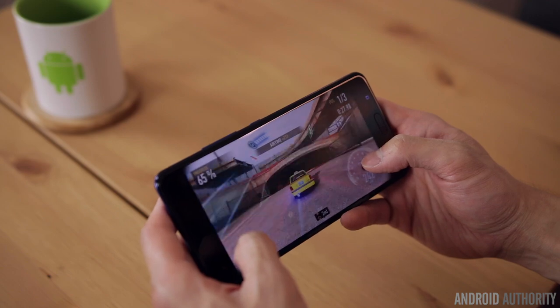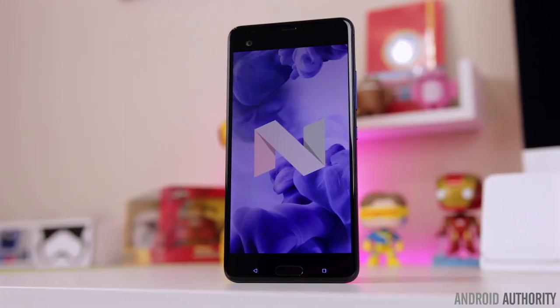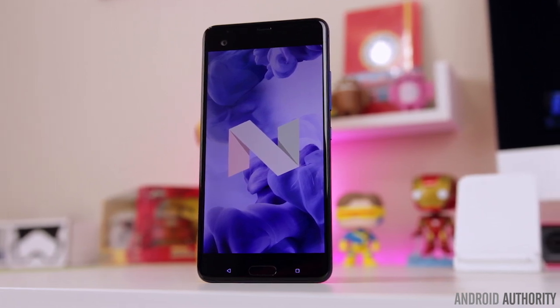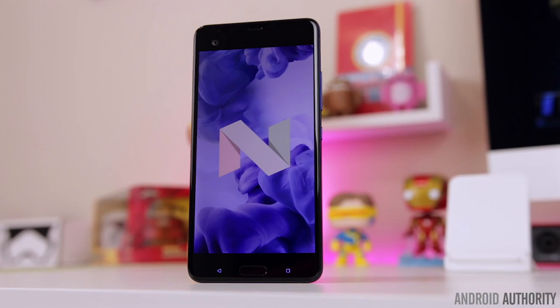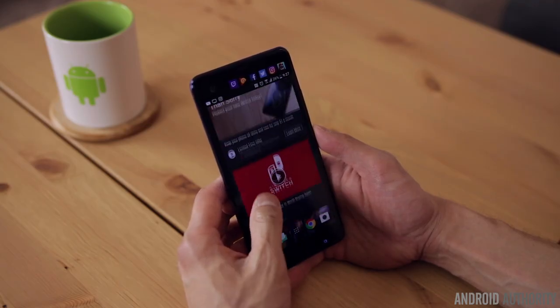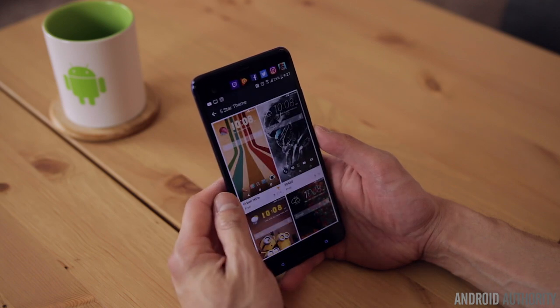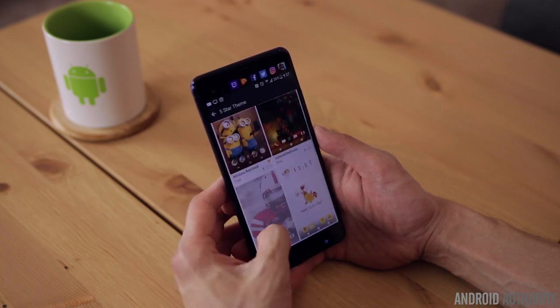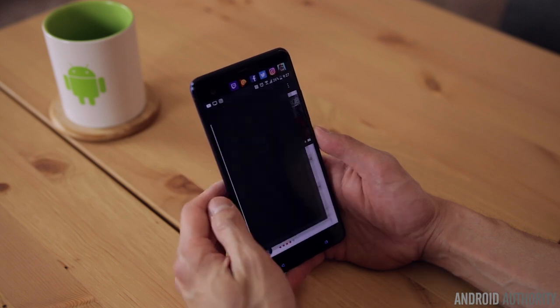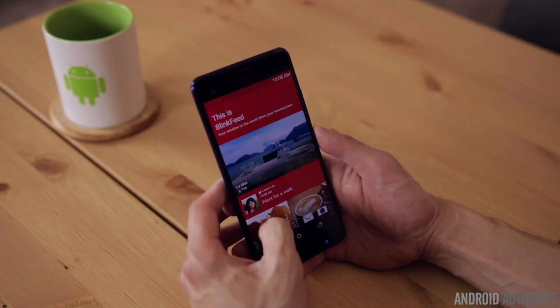The phone's smooth performance also has a lot to do with the software experience. It's running HTC Sense on top of Android 7.0 Nougat, and although HTC Sense is starting to feel a little dated, it's still one of the cleanest software skins out there. You get all the usual features like HTC's Blink Feed and a highly customizable theme engine, but it still maintains a lightweight stock look and feel. And because this is sold completely unlocked, you won't have to deal with any unnecessary carrier bloatware.